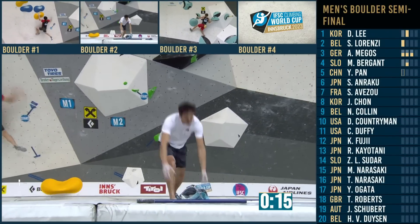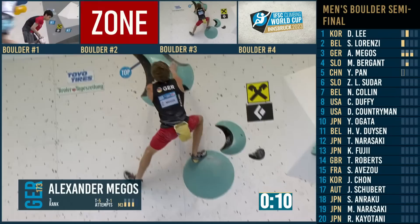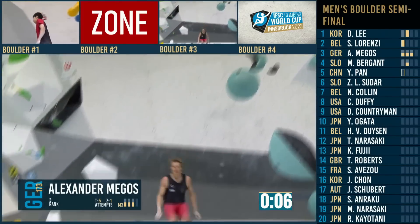He has one more chance at the final hold, he's got plenty of time. And he does get it — sticks it with just the left, then brings it right. Giving the crowd what they want.